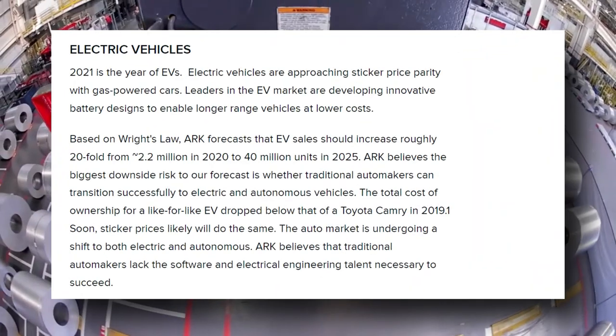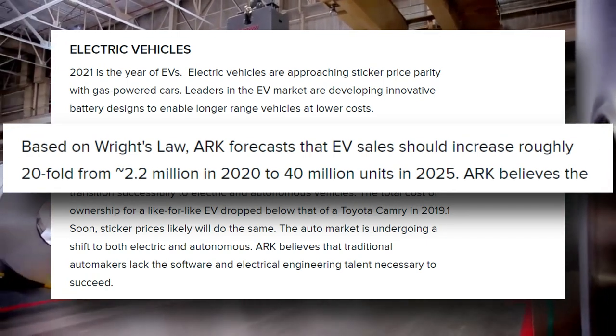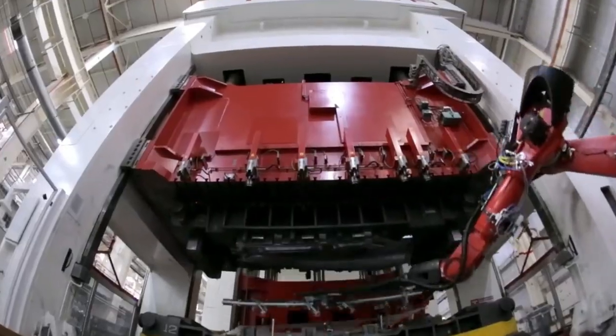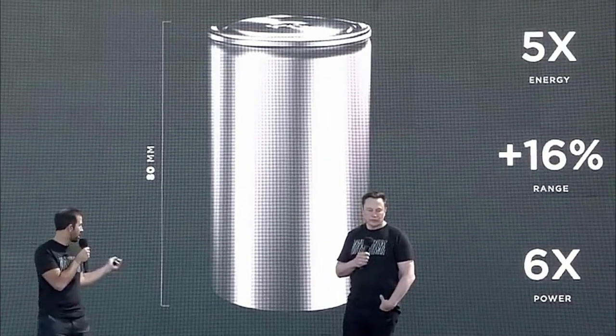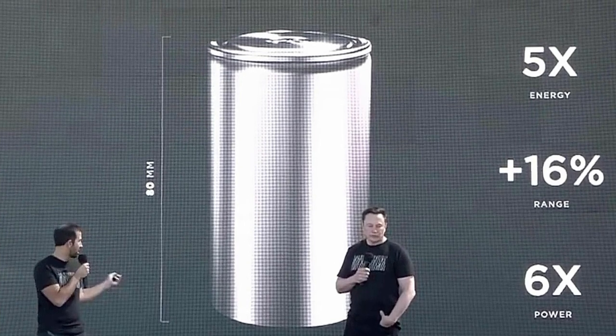By 2025, ARK Invest, a forward-thinking investment organization, predicts 40 million units. Tesla has recognized this, and instead of investing in and trying to scale up old technology, they have been working on their own new 4680 battery cell, which will hit the market this year and is purposely built for true mass-market scaling.